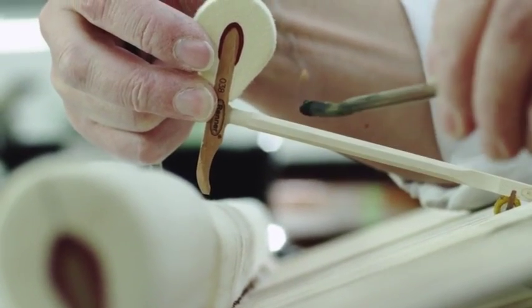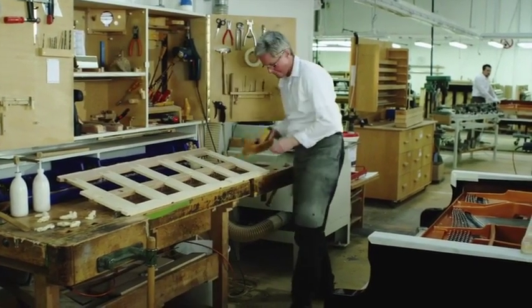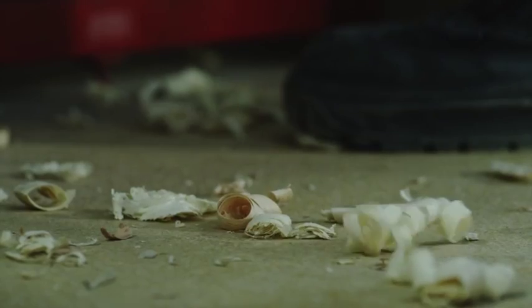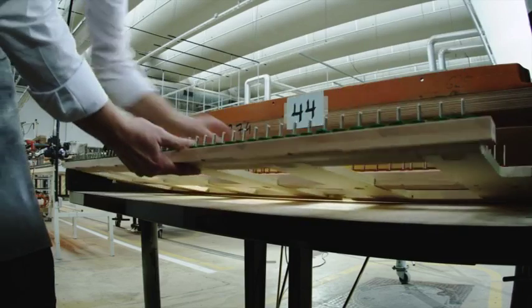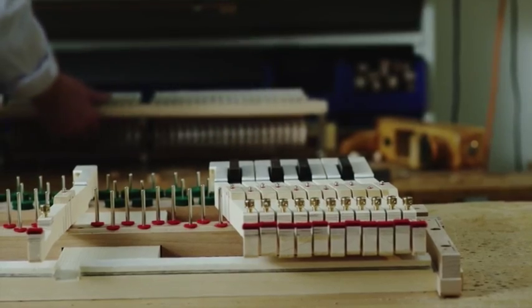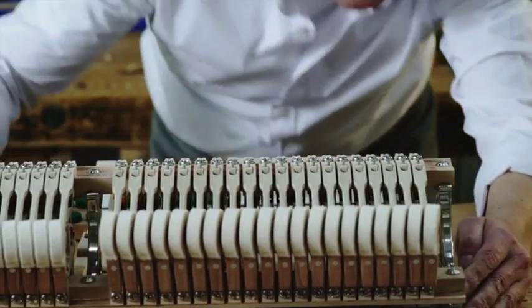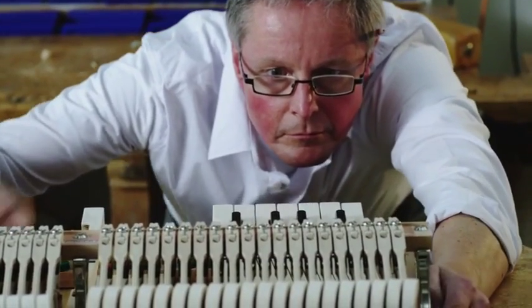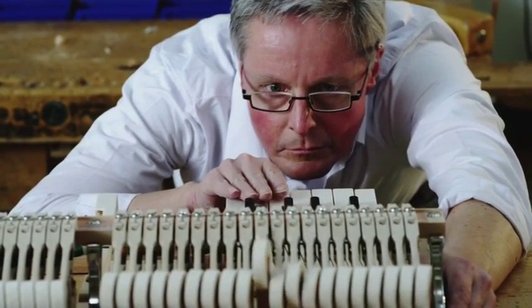We ensure total precision in the mechanical action of our pianos through processes such as heating the hammer shanks to adjust their position within tenths of a millimetre. Despite our trust in our computer-controlled precision machinery, it is humans who provide the final personal touch to ensure the perfect functioning of these mechanical miracles. Step by step, an instrument is created with great care and consideration — far more than just a perfectly balanced piece of precision machinery. It is a grand piano with its own individual spirit.